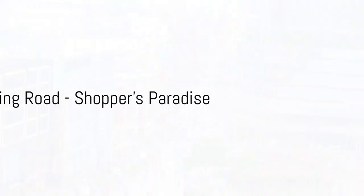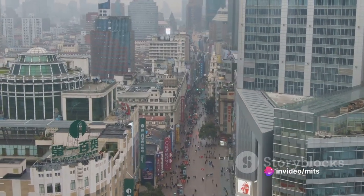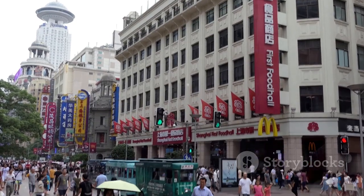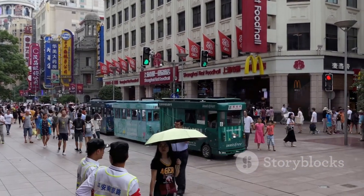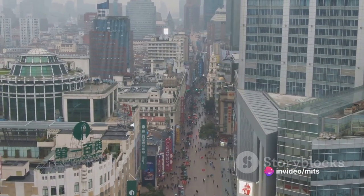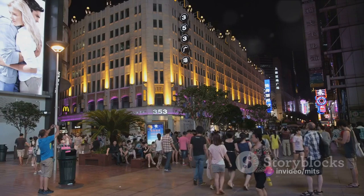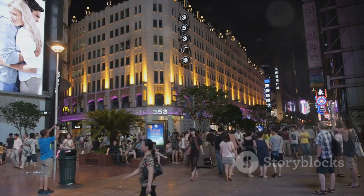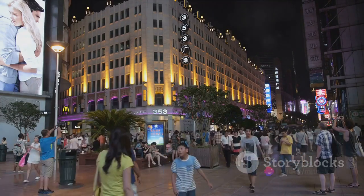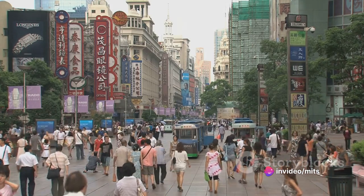Eighth on our list is Nanjing Road, a paradise for shoppers. A kaleidoscope of commerce, Nanjing Road is a bustling blend of the traditional and the trendy. Here, high-end brands rub shoulders with local markets, creating a delightful dichotomy. The pulsating heart of this shopping haven is the pedestrian street, a vibrant stretch that buzzes with activity day and night. From the latest fashion trends to intricate handicrafts, the shops on Nanjing Road offer a treasure trove of goods just waiting to be discovered. Whether you're on a quest for a designer handbag or a unique souvenir, you're sure to find it here.